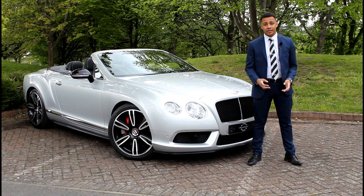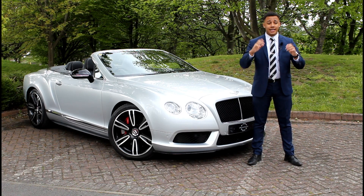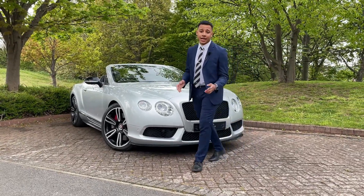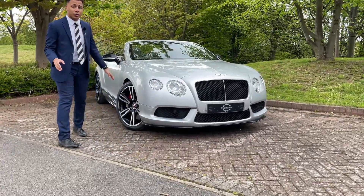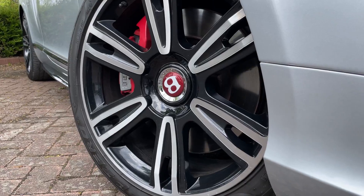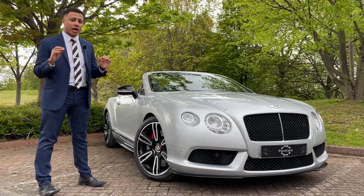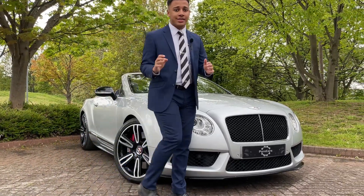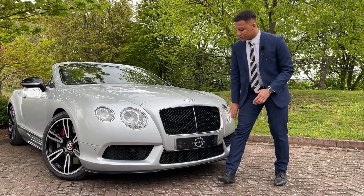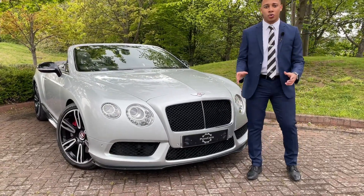Moving on to the exterior side of things — we've had a look at what makes this car comfortable and luxurious from the inside, so let's have a look at the outside. The first thing that really stands out to me is the 20-inch alloy wheels. They are Bentley sports wheels — they're beautiful. Another thing that's iconic about the Bentley is the headlights, these lovely round headlights. You've also got this really nice grille — very, very luxurious, very high quality.